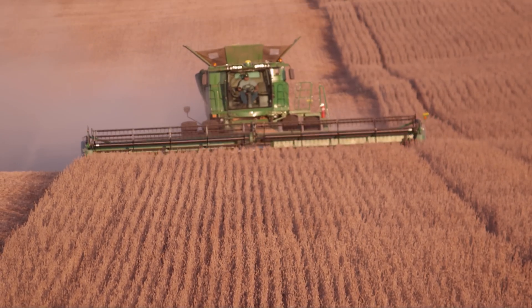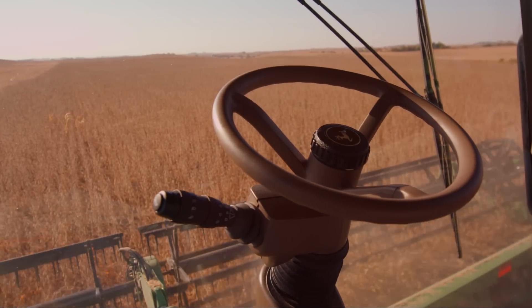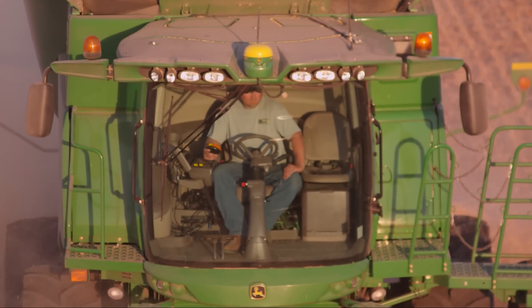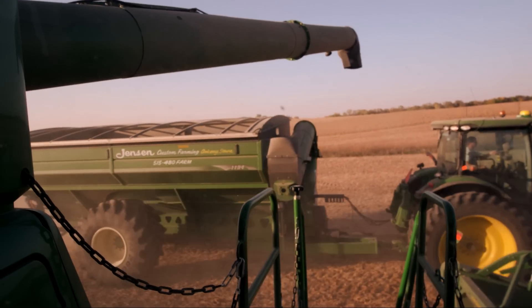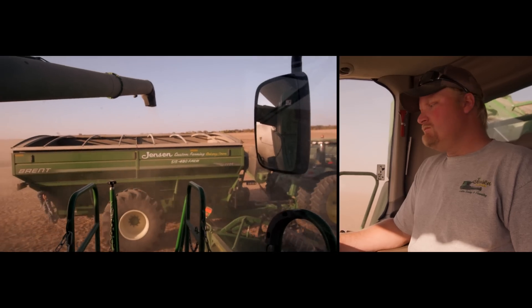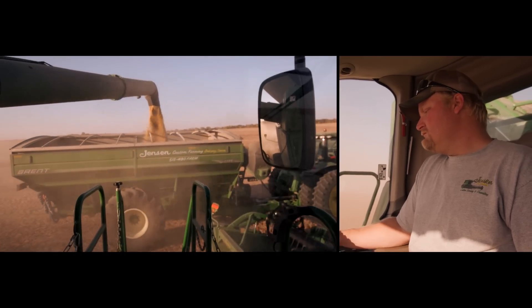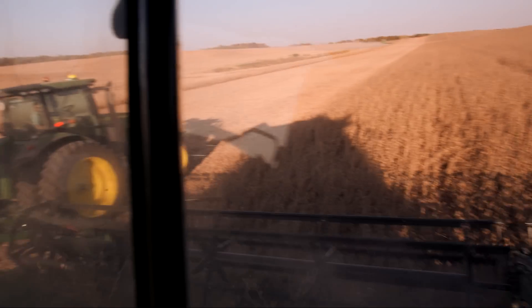Come harvest time, farmers are often working long hours. Wireless guided steering maximizes efficiency, and offloading is now a coordinated wireless dance. What they can do is sync up and communicate between the two machines so that the operator in the combine can actually control the auto steering of the tractor that's pulling the grain cart.